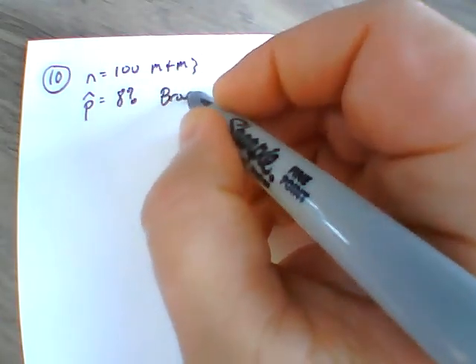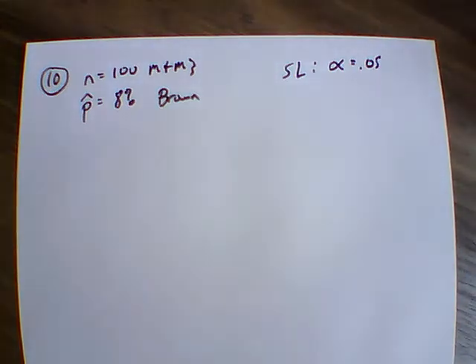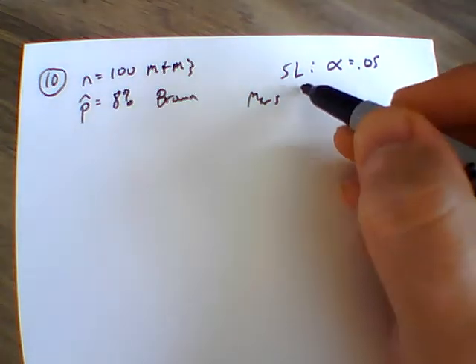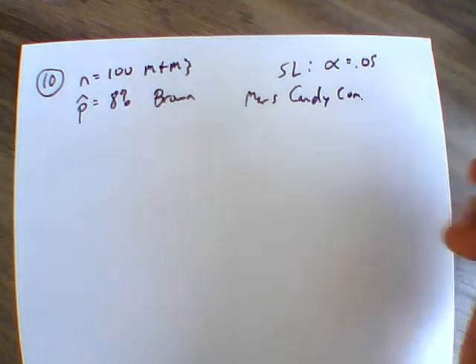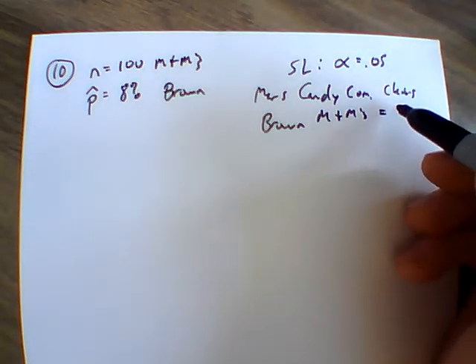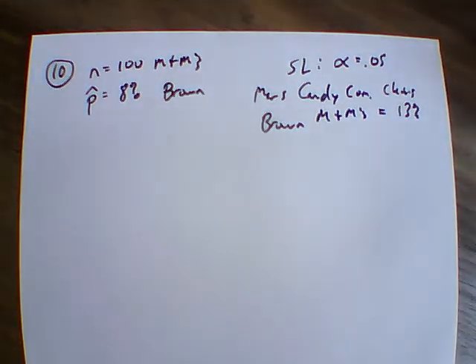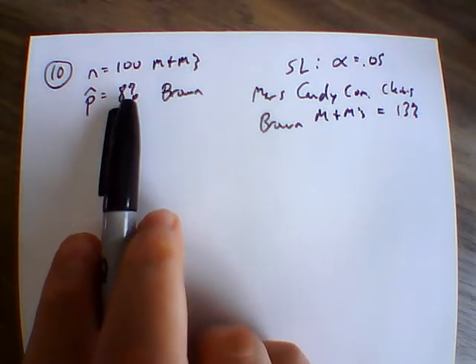It says use a 0.05 significance level — so alpha equals 0.05 — to test the claim that the Mars Candy Company has a percentage of brown M&Ms equal to 13%. So the Mars Candy Company claims brown M&Ms equal 13%, basically dividing the bag by the number of colors so they should be equally spread out. In this scenario, out of 100 M&Ms, 8% are brown.